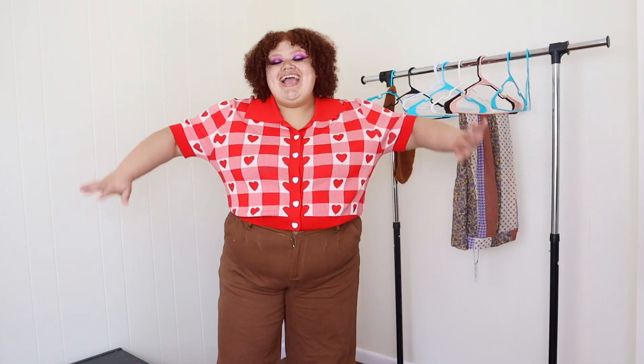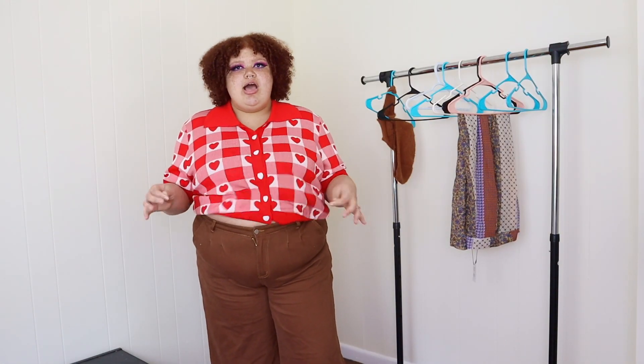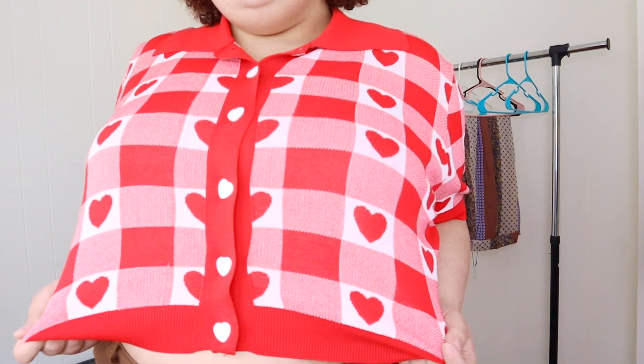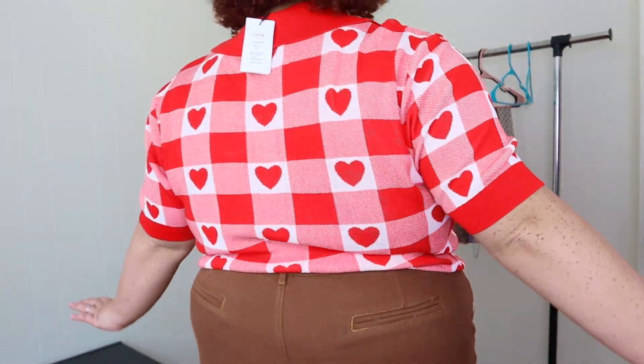I look like someone's grandma — I really do, but in the best way possible. This shirt will fit someone bigger than me; the arms are so comfortable and go down a little longer, which I really like. Look at all the room in this shirt! Same quality as the other sweater, just a lot bigger and roomier. The crop on this is perfect — it goes right to the top of my pants. The details are so cute: it has heart buttons all down the front. The buttons aren't real but who's going to be walking around with their shirt unbuttoned? You can just slip it off easily.